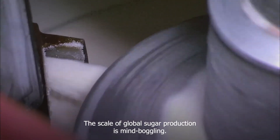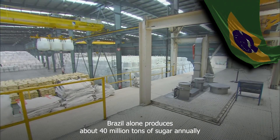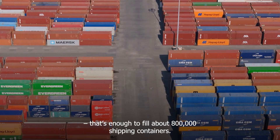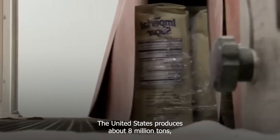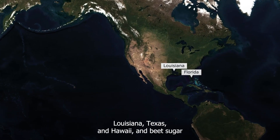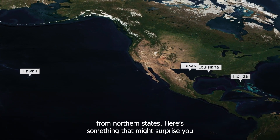The scale of global sugar production is mind-boggling. Brazil alone produces about 40 million tons of sugar annually — that's enough to fill about 800,000 shipping containers. The United States produces about 8 million tons, split roughly evenly between cane sugar from Florida, Louisiana, Texas, and Hawaii, and beet sugar from northern states.